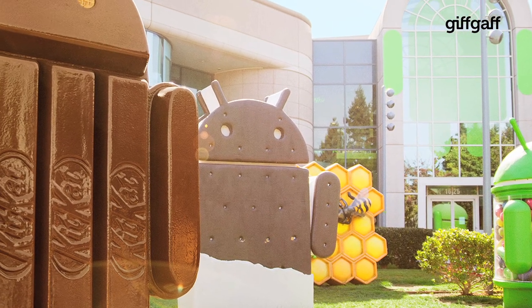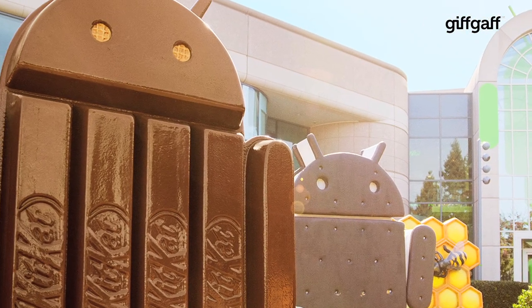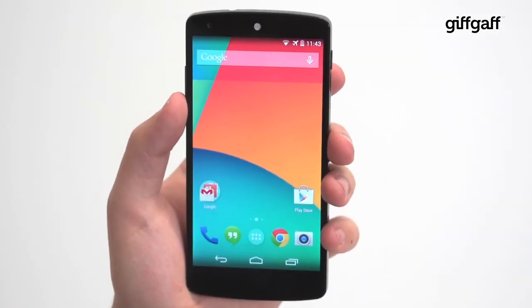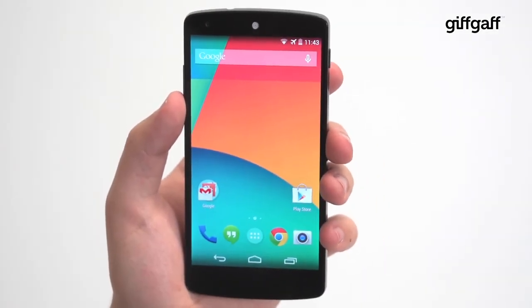Android 4.4 KitKat has just been announced, but what does this sweet treat hold for Nexus 5 owners and those lucky enough to get the upgrade? Despite being a small jump numerically, the move from Android 4.3 Jellybean to 4.4 actually brings a lot of new features to the table.